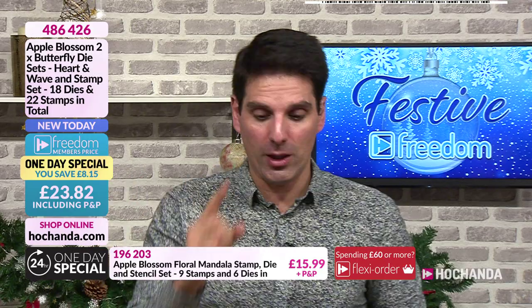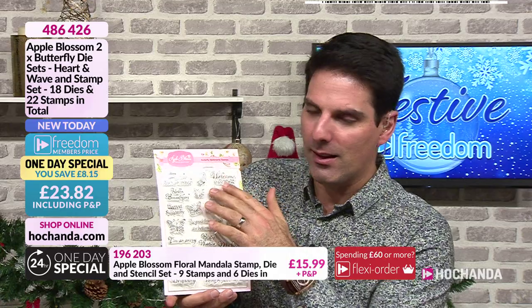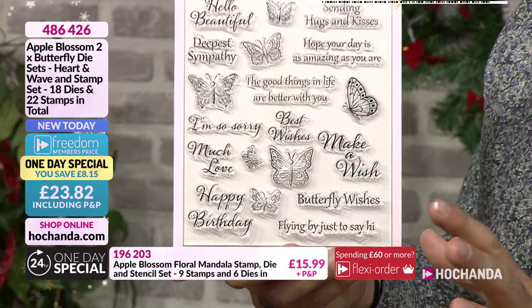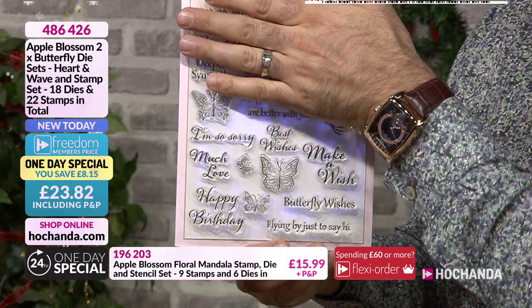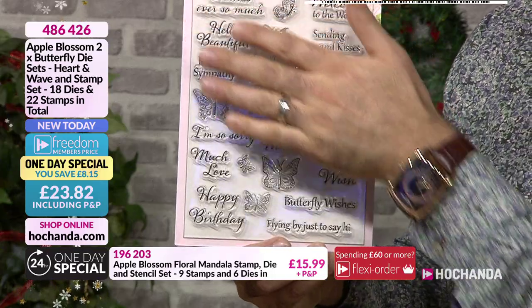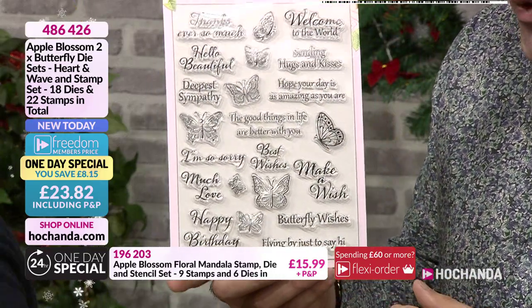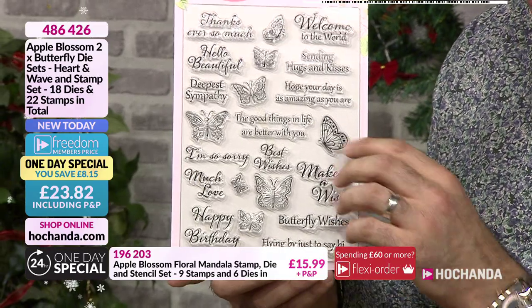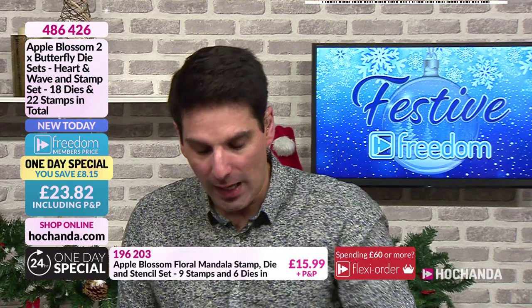For £23.82 you are getting this stamp set - and you're getting more. That is a large AR clear stamps set - traditionally half of that stamp set you'd be paying around £10. So you're getting all 22 of those beautiful stamps. But we're not stopping there because you're also getting two die sets as well. This wonderful trellis kaleidoscope of butterflies - it hasn't got an outside cutting edge, and that allows you to do effects into your artwork.